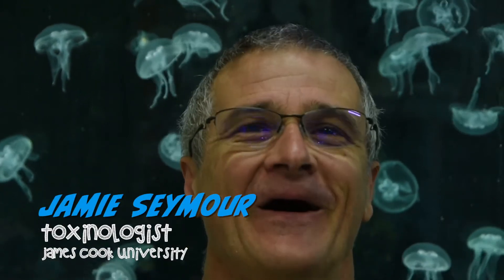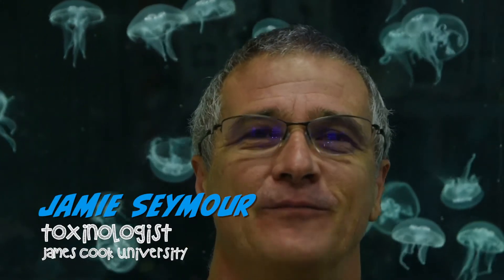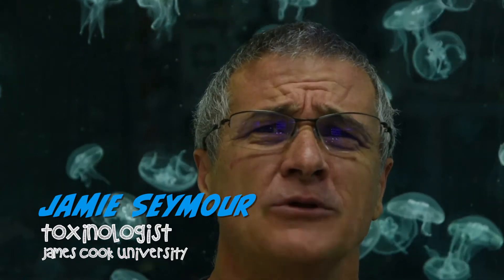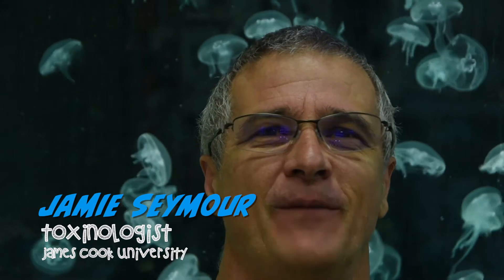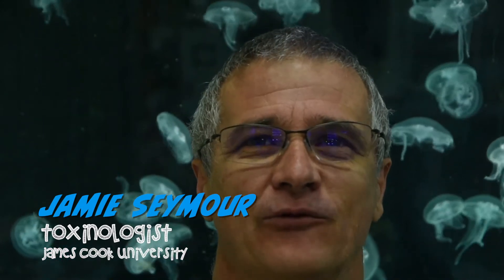We're hunting dangerous animals. Hi guys, I'm Jamie Seymour from James Cook University and I'm what's called a toxinologist — a name for someone that works on venomous animals — and if you're going to work on venomous animals, Australia is the best place to do that.